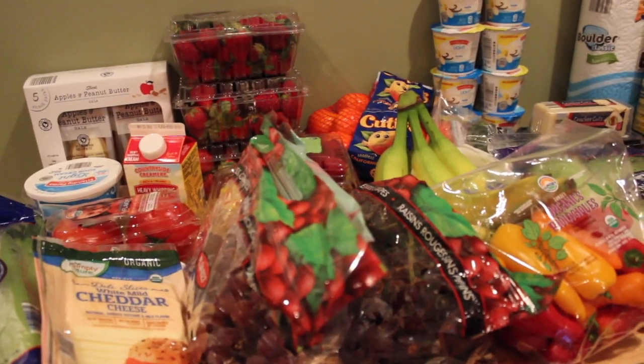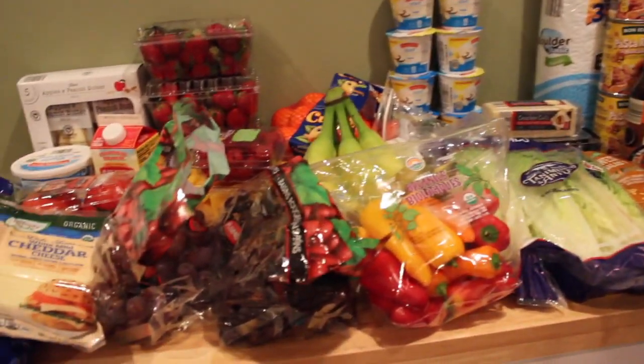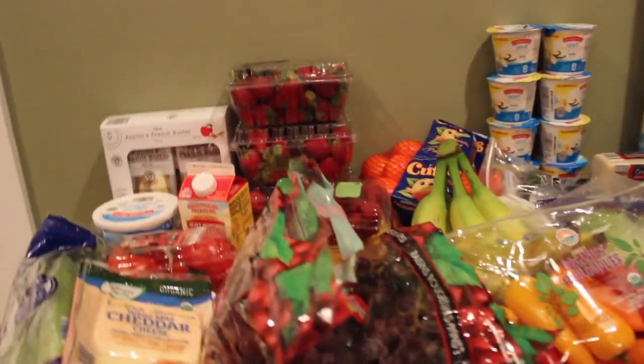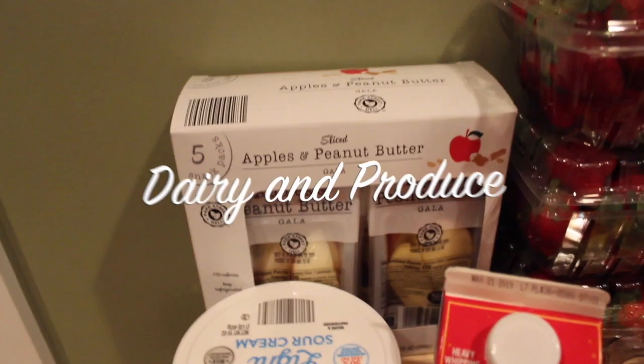Hey guys, welcome back to my channel! Today's video is going to be a quick Aldi grocery haul. We did spend about $146 — this is only half of it. I'm going to show you guys in sections, keeping the fruits and cold stuff together, then showing all our meats and canned goods. So I'm just going to jump right in and show you what we got.